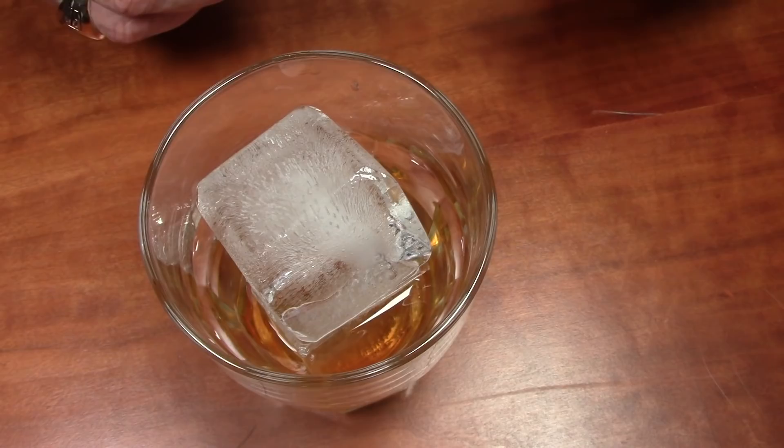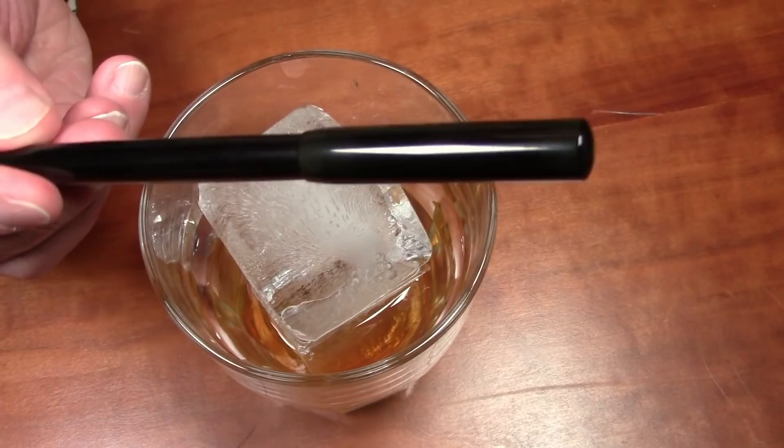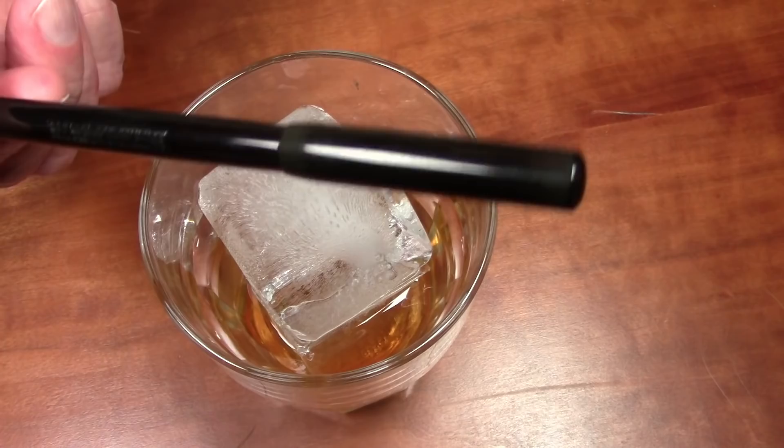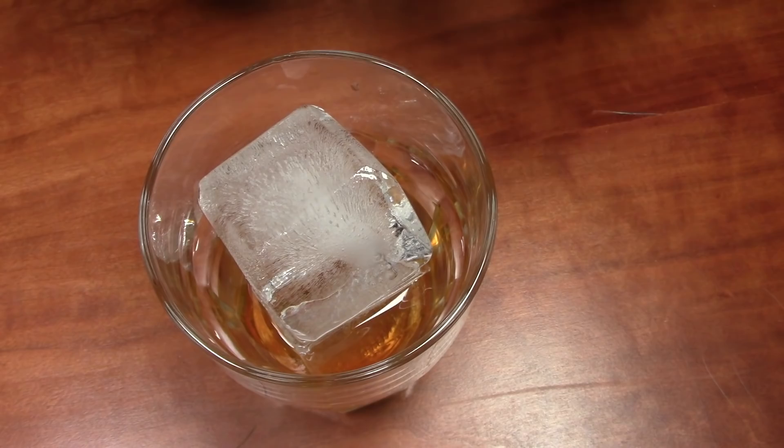First, these have to be pens you could just go out and buy — readily available. Even though if I was doing an all-time list, a pen that would immediately top it would be this AA Waterman middle-joint eyedropper that's about a hundred years old. It's a fantastic pen, but you can't just go out and buy one, so it's not going to be on this list.